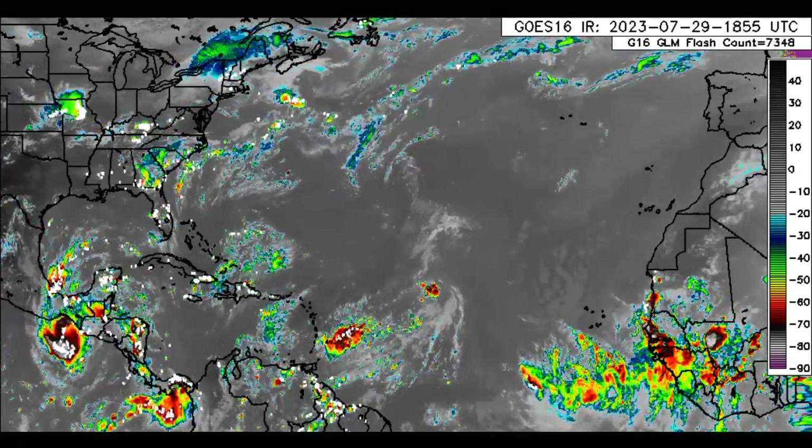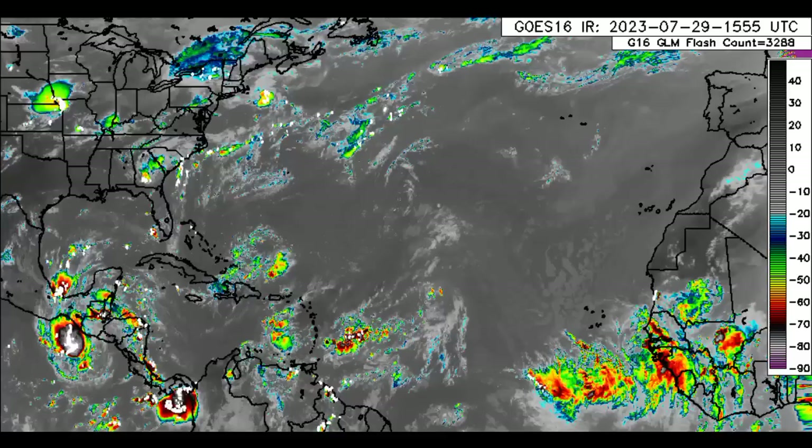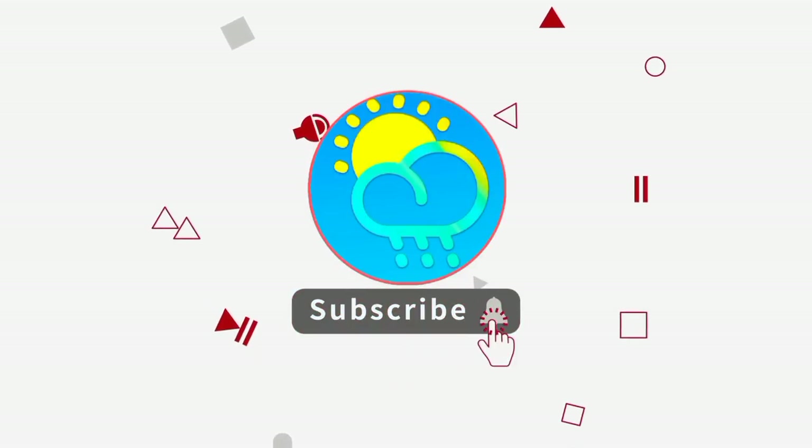There is a new tropical wave that has emerged from the coast of Africa, so we'll be looking at all of that in this update. Before I go into details, please do subscribe if you haven't yet done so, and tap the bell so that you never miss an important video.